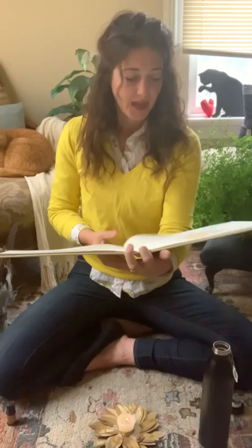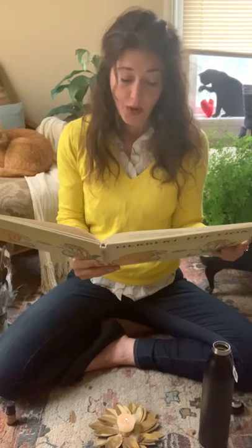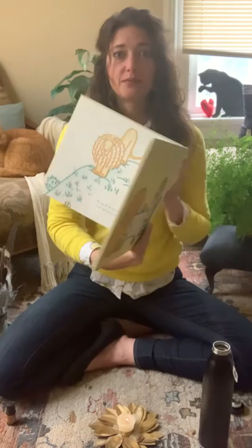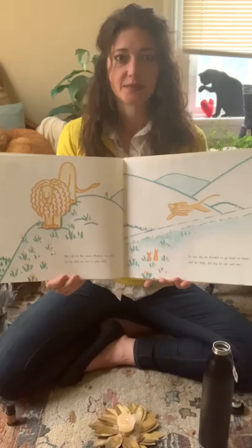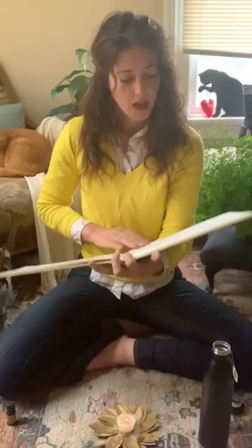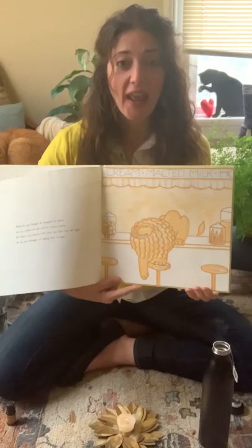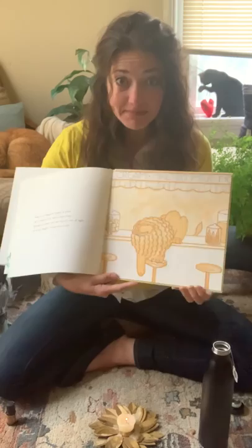But on the ranch, Herbert was sad, for he had no one to play with. And one day he decided to go back to town and see Sally. All day he ran and ran. When he got hungry, he stopped at places and ate candy and pie and ice cream cones. He hadn't any money with him, but that was all right, for no one thought of asking him to pay. Look what he did — he's on the counter eating a pie!